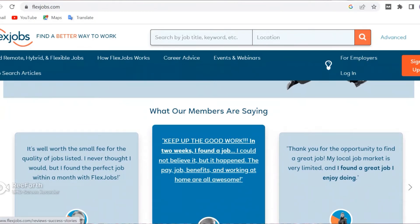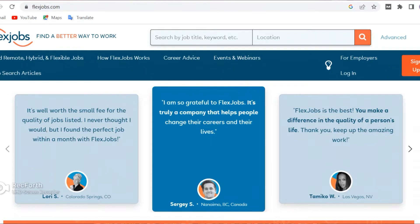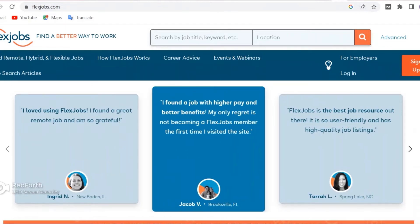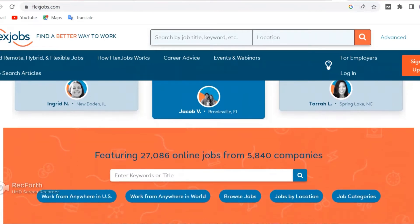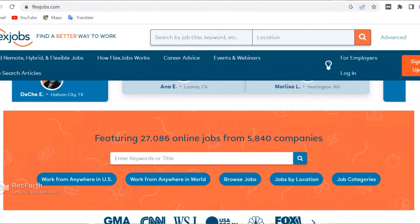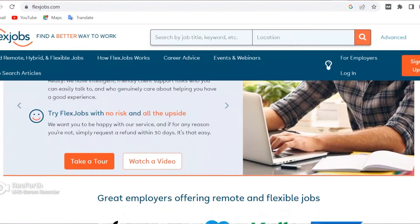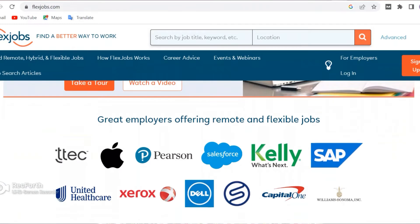These are testimonials from members on the platform — you can go through them. With that aside, you can see here they're featuring 27,000 online jobs from 5,840 companies. Some of these companies are big brands you would never have guessed — the likes of Apple, U-Haul, Airbnb, and so on. Those are the big names affiliated with this platform, which basically tells you the kind of quality jobs they offer.